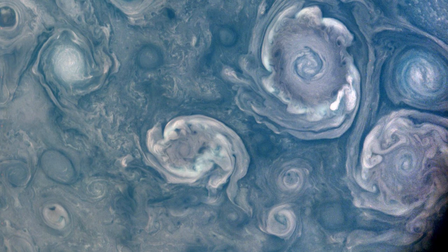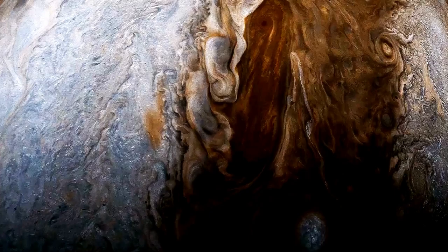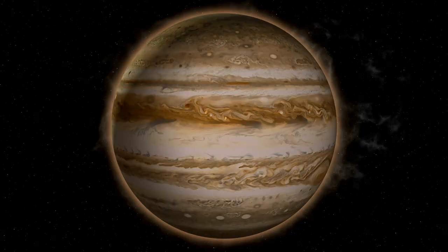Powerful storms whirl over Jupiter's North Pole in breathtaking new images taken by NASA's Juno spacecraft during its July 5th close approach to the giant planet. The storms reach depths of about 30 miles, or 50 kilometers, in Jupiter's turbulent atmosphere and are hundreds of miles wide.